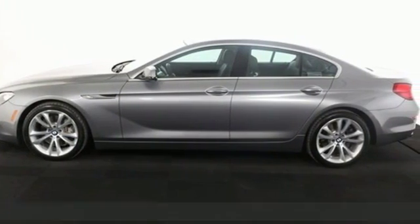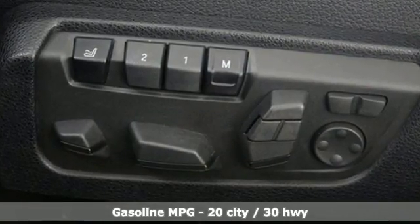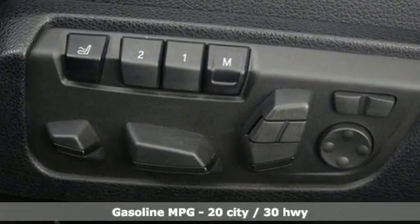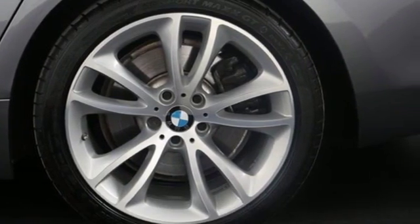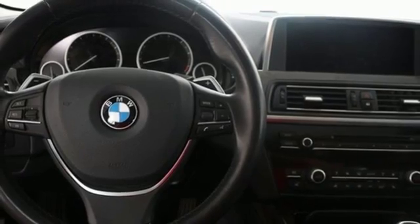It starts under the hood with twin-powered turbo technology and continues inside with BMW Assist and Park Distance Control. The experience is rounded out by features like a navigation system, backup camera, and leather power seats.